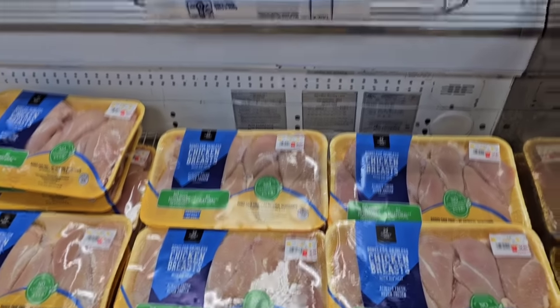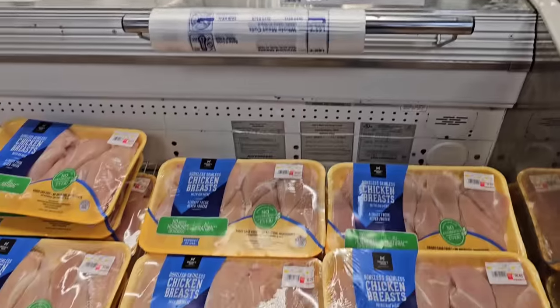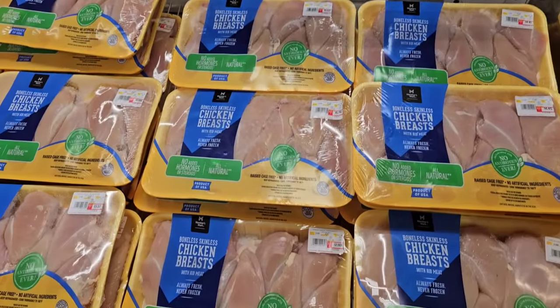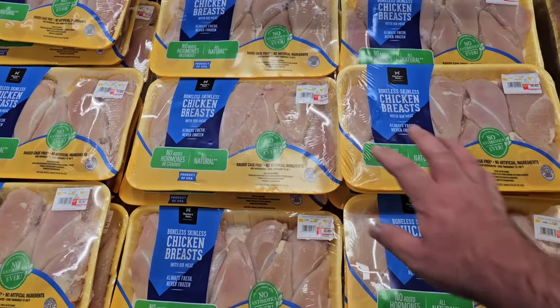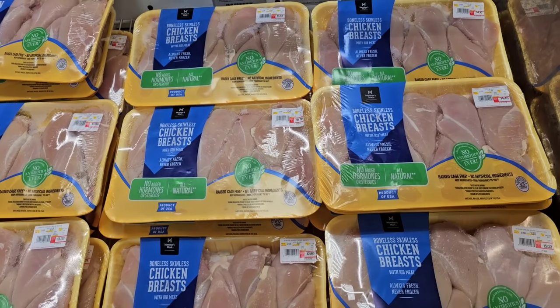Now we're moving on to some of the different meats and produce. Chicken breast has come down 30 cents a pound — pretty awesome. $2.98 a pound was the price the last time I was here, $2.68 a pound now. It's a good deal.